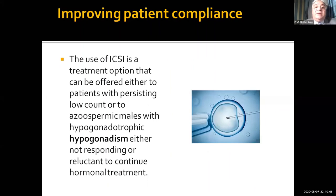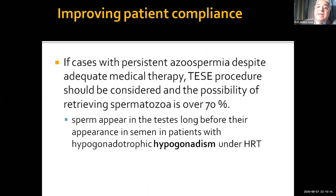ICSI is a good option and many patients prefer it. Some patients, in spite of treatment, want to stop because they don't see any results. If we suggest micro-TESE or TESE in this patient, we have a sperm retrieval rate of 70%, which is a good result for surgical sperm retrieval in such patients.